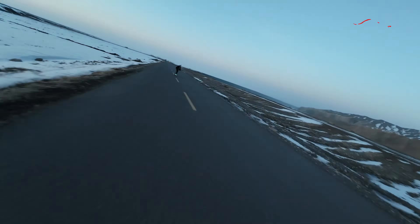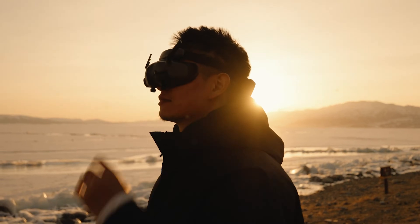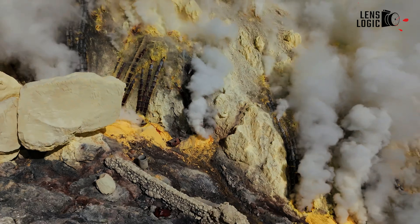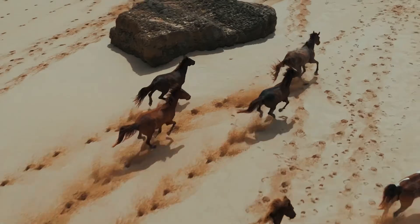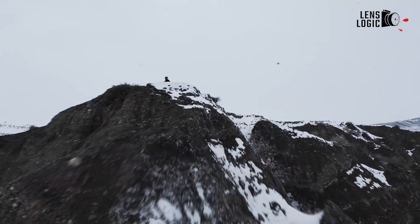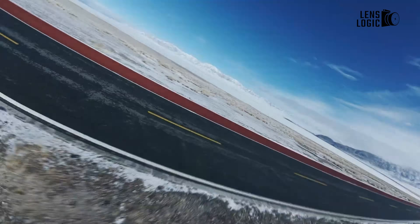Both drones are rumoured to feature OcuSync 4 Plus technology. The Mavic 4 Pro is said to offer a 40km range and 4K at 30fps live view, making it a powerhouse for long-range operations. The Mini 5 Pro is expected to focus on reliable urban connectivity, with a slightly shorter range but enhanced stability in interference-heavy environments. Storage rumours also differentiate the two: the Mini 5 Pro is speculated to include 8GB of internal storage, a convenient feature for quick captures without external cards, while the Mavic 4 Pro's reliance on external storage options could cater to professionals handling larger volumes of data.